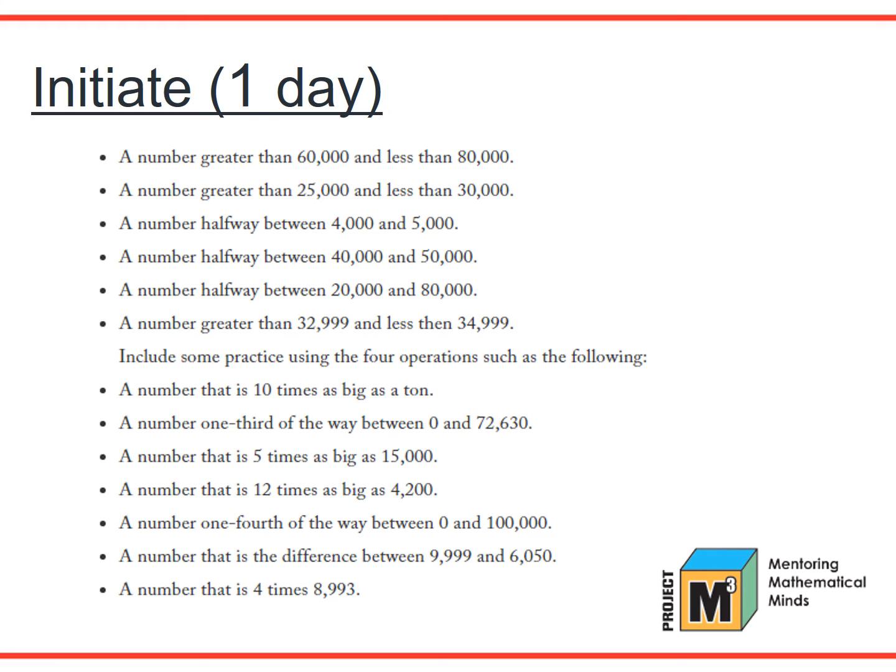In the Initiate section of this lesson, students build on their knowledge from Lesson 2 to create a physical model of a number line from 0 to 100,000. After marking 10,000 and then 1,000 on the number line, they write numbers that fit given descriptors. A student reads the number, writes it on a sticky note, and places it on the number line. Numbers using the four operations are also placed on the number line — for example, a number that is 10 times as big as a ton, a number one-third of the way between 0 and 72,630, or a number that is 5 times as big as 15,000. Students can also make up descriptions of numbers and choose another student to place that number on the number line.